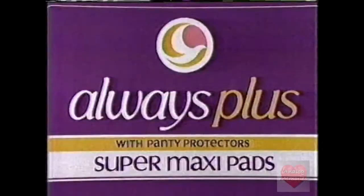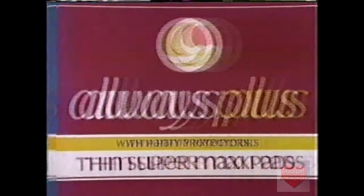Wait till you see. You didn't see it? You gotta see it. New Always Plus with panty protectors. Better protection than whatever maxi you're using now. See what we've done for you.